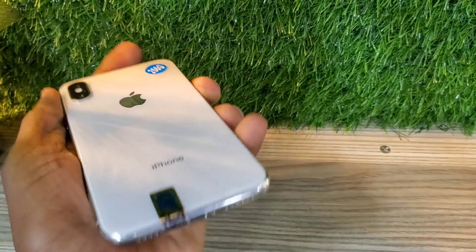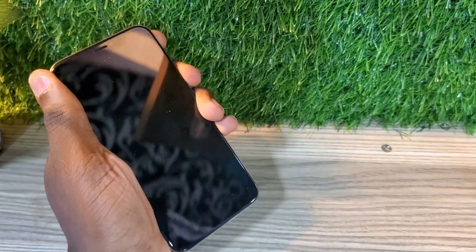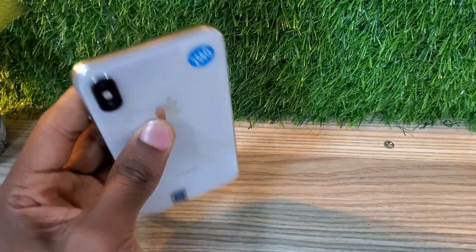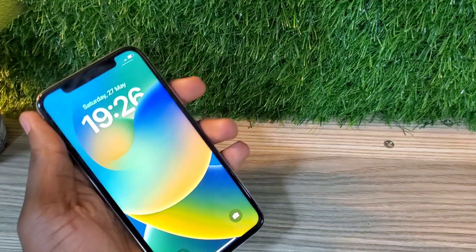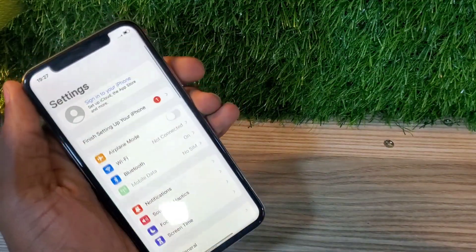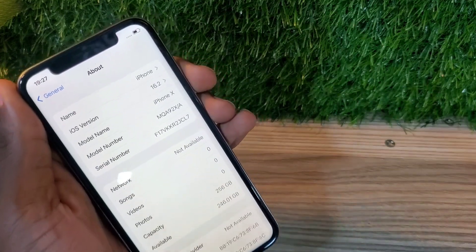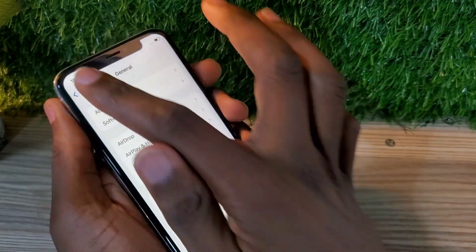Hello guys, welcome back to my channel. Today I'm going to be talking about the iPhone X 256GB. This phone goes for 715 dirhams or 195 dollars. There is also an iPhone X 64GB which goes for 630 dirhams or 170 dollars, so they have a difference of just 20 dollars or 90 dirhams. The difference between these two phones is not that much, and if you can spend the extra 20 dollars or 80 dirhams, you can go for the iPhone X 256GB.